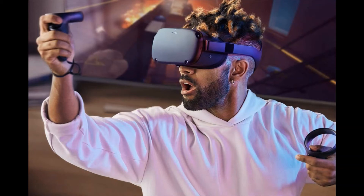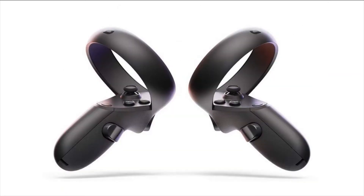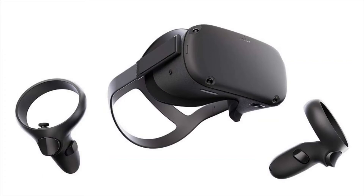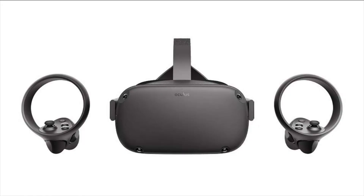Oculus Quest All-in-One VR gaming headset, 64GB. Simply set up the device with your Oculus mobile app and Oculus Quest has everything you need to explore VR right out of the box.